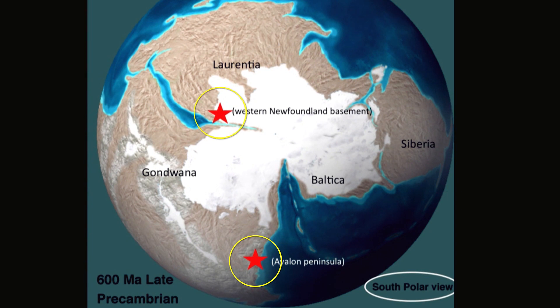At the same time, Western Newfoundland was part of North America — we were 20 degrees south of the equator. We were about the same sort of paleolatitude that Rio is now. That's 550 million years ago.